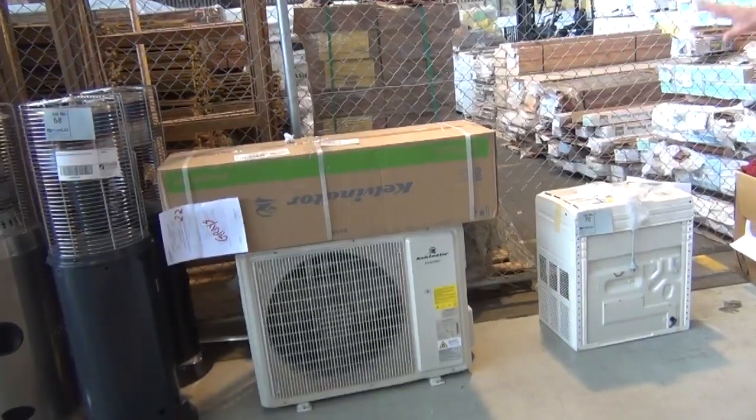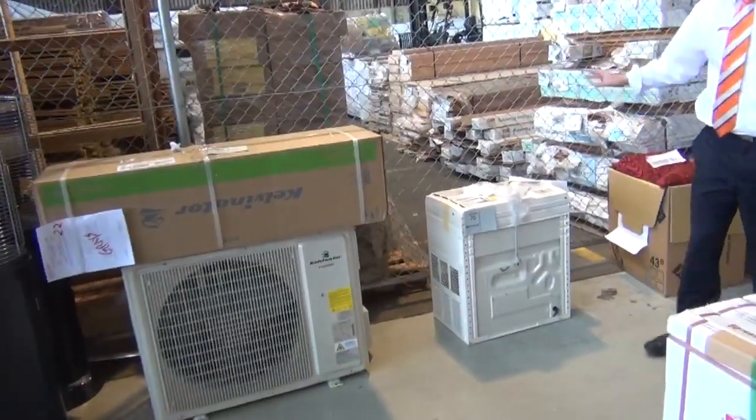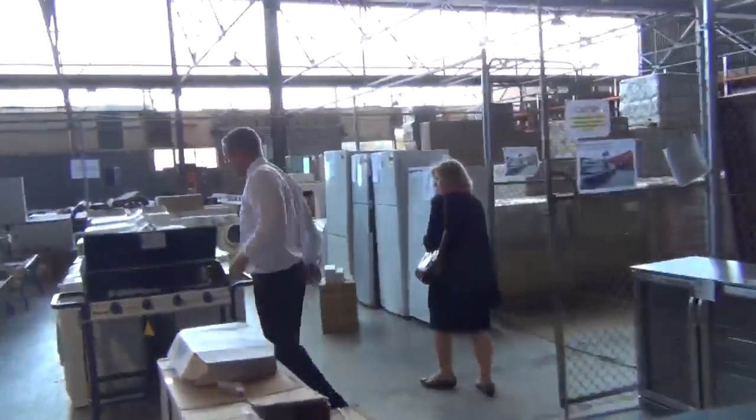It'll be somewhere under the $1,000 mark with a warranty. Really nice looking unit there. Also got an in-wall or in-window air conditioner there, lot number 70. So a couple of good little air-cons there tomorrow. That's about as big as they make them, that big 8 kilowatt split system. We don't get too many of them in, so that'll be fantastic for someone there.